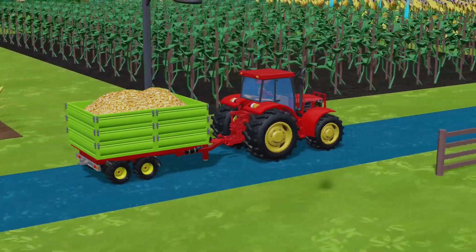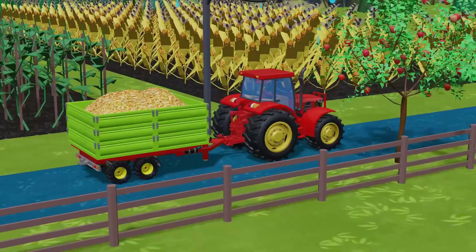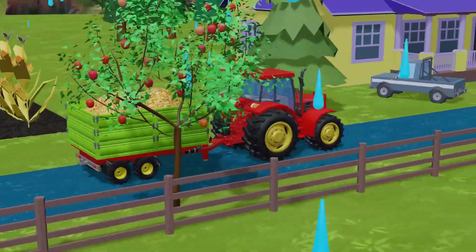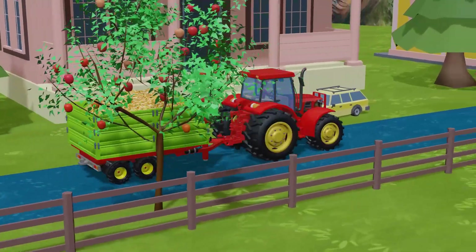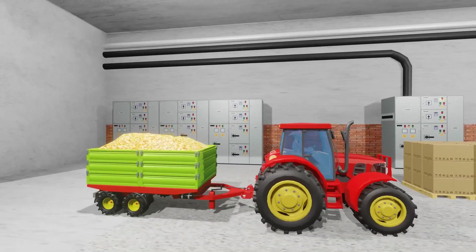Raindrops hammer the windshield and drum against the trailer roof. The tractor is coming back from the field — full, heavy, but moving fast. Mud sprays from the wheels, and the engine growls louder than usual. The farmer grips the steering wheel tightly, focused. He knows that if the grain gets wet, the whole day's work will be lost.